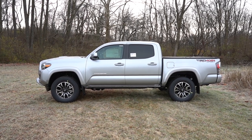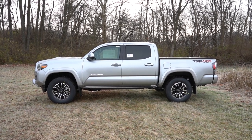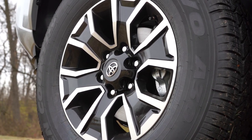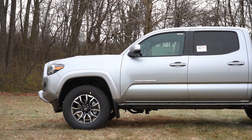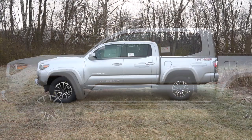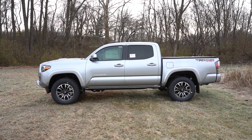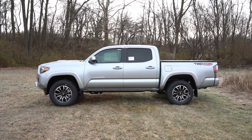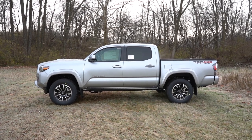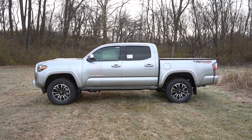The wheel configurations differ substantially by trim level — steel wheels with the SR, dark gray alloys for the SR5, 17-inch machine-finished alloys for the TRD Sport (which is what you're looking at), 16-inch machine-finished alloys for the TRD Off-Road, 16-inch black alloys for the TRD Pro, and 18-inch polished alloys for the Limited. There's TRD 4x4 Sport badging on the tailgate and Tacoma lettering on the front doors for the SR5 and up.